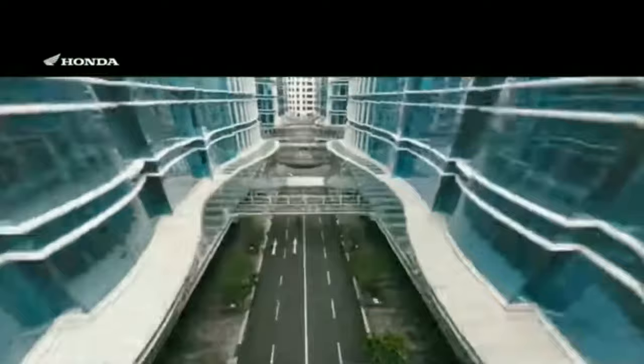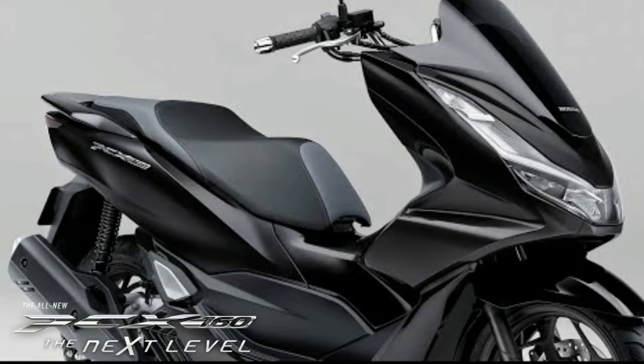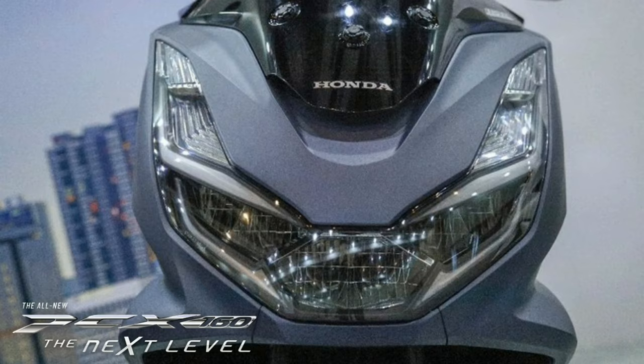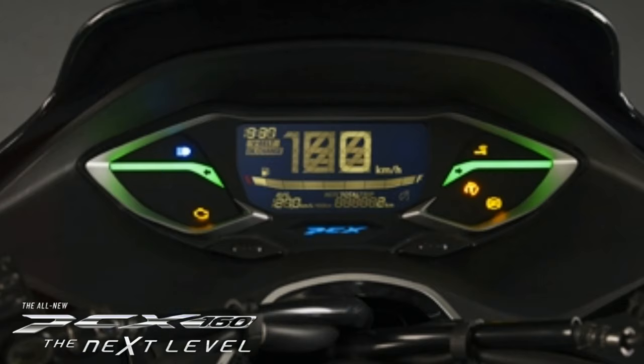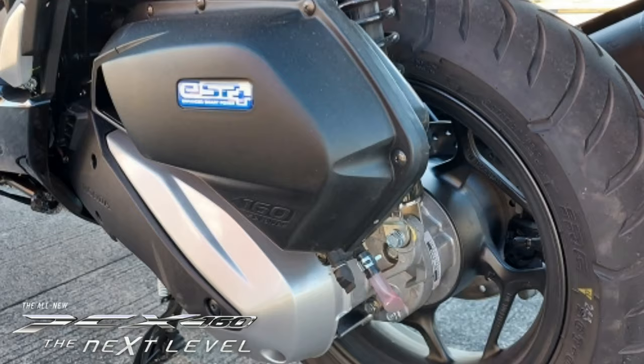PCX 160 — we're still waiting for this one na ilabas sa atin sa Pilipinas and it's coming this month of May. Sa lahat ng Honda dealership sa Pilipinas, makikita natin itong PCX 160. Engine type nyan ay 4-stroke, liquid cool, 4 valves, single overhead cam, at may bagong newly designed ESP Plus na engine. Displacement nyan is 157cc at naka-disc brakes sa front and rear — pareho disc brake yan.